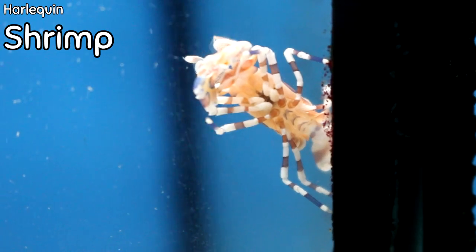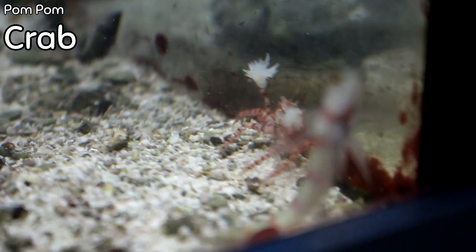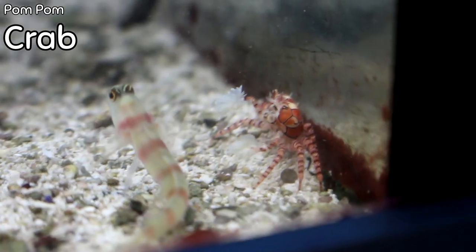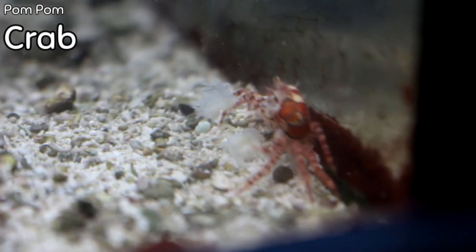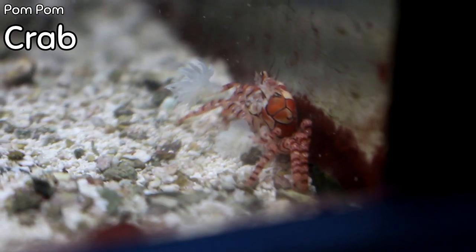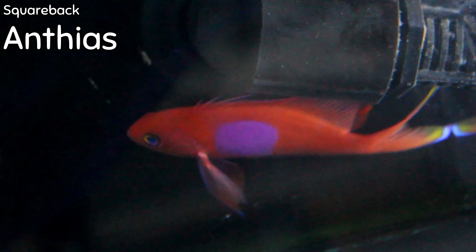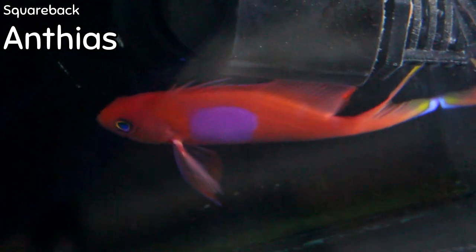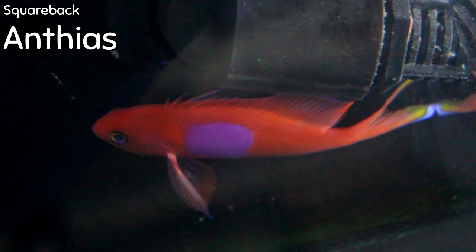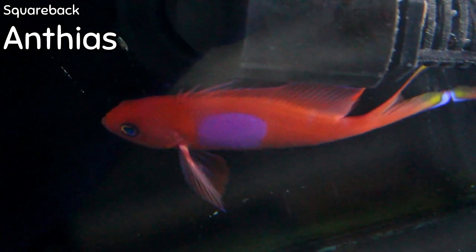Harlequin shrimp are a really cool, incredible conversation piece — I brought one in for a customer. The pom-pom crab is called that because it walks around with pom-poms; it's a very ornate crab, very similar in ornateness to the harlequin shrimp, and we almost never have these. I'm going to end the saltwater section with the squareback anthias — I've got one this week and when I have them I like to show them. It's probably in my top 10 to 15 reef fish, does very well if fed often, and is a beautiful fish that stays out in the open.